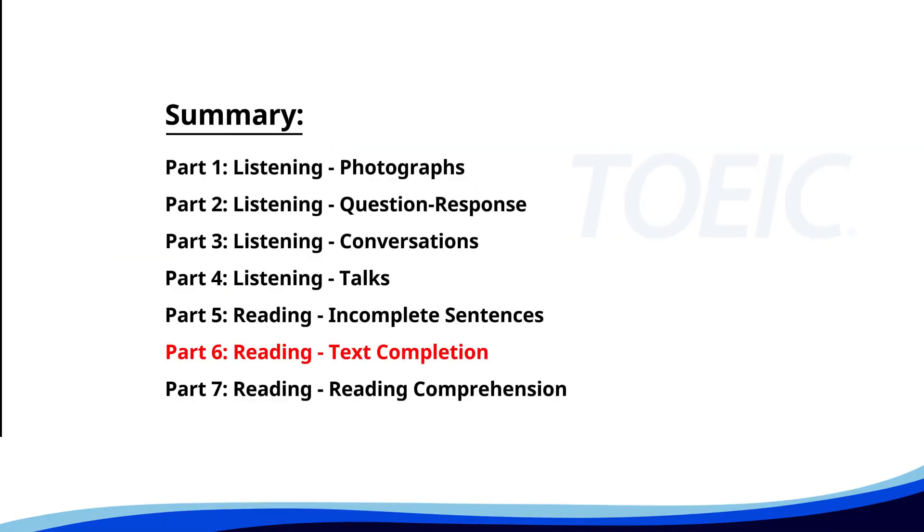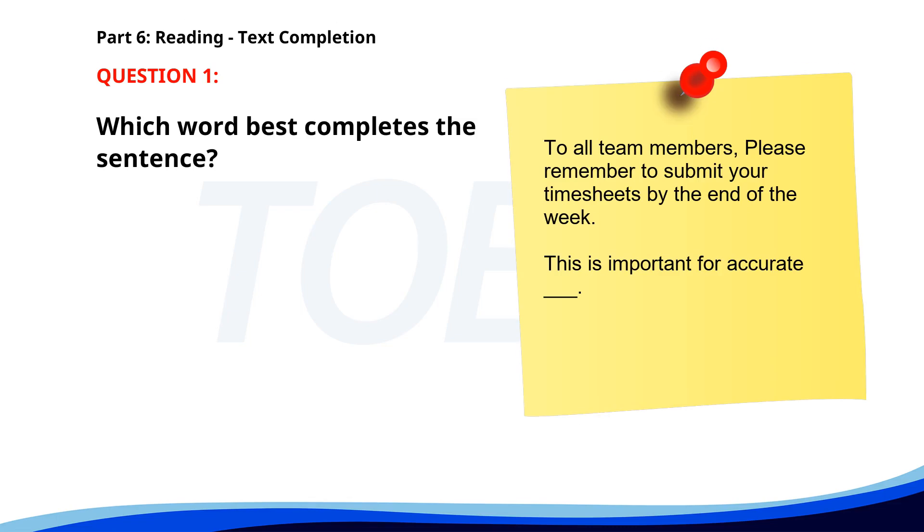Next up is Part 6: Reading Text Completion. Complete each text by choosing the best answer for the single gap. Number 1. To all team members, please remember to submit your timesheets by the end of the week. This is important for accurate __. A. Payroll. B. Paid. C. Payment. D. Pay. The correct answer is A: Payroll.